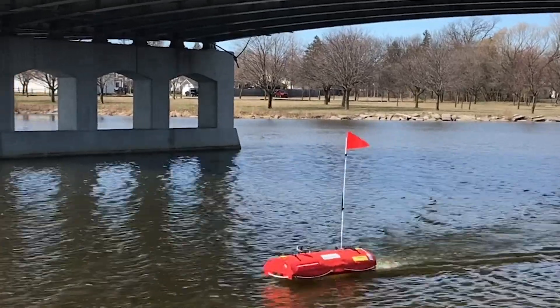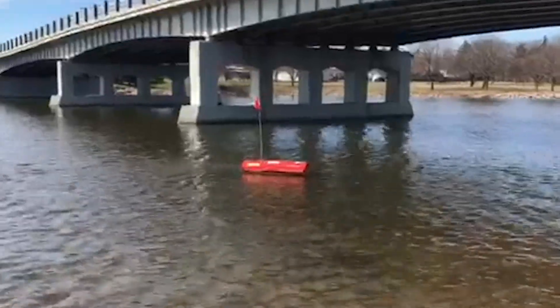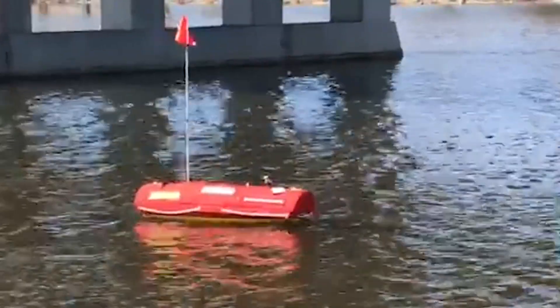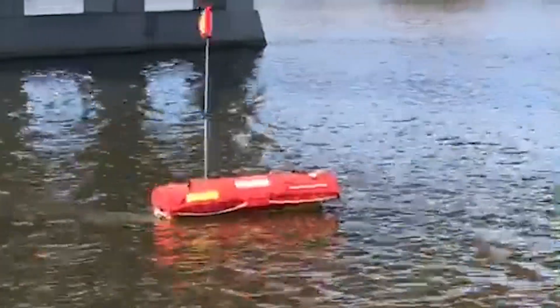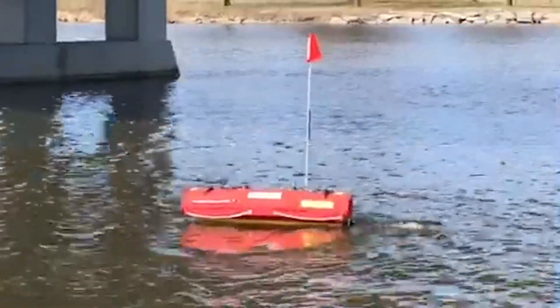This little boat is changing the way the Michigan Department of Transportation conducts bridge inspections. Equipped with sonar and other high-tech modifications, the Emergency Integrated Life-Saving Lanyard, or EMILY, can help engineers more safely and easily inspect the parts of the bridge that can't be seen.